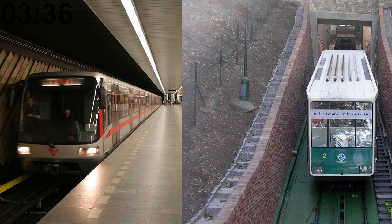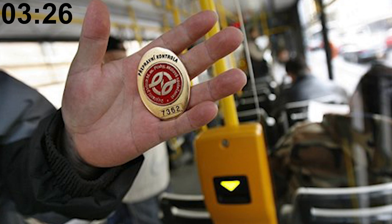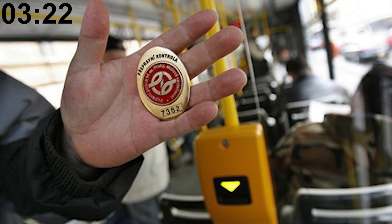Only the metro and funicular don't have request stops, unlike the five other modes of transport. Public transit ticket inspectors often travel in pairs, probably for safety reasons. The public transit company employs around 150 of them.